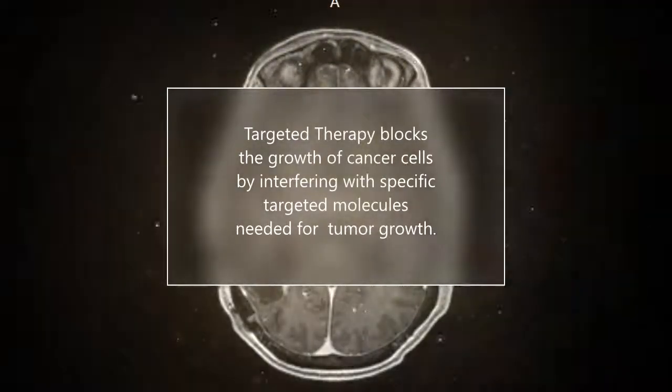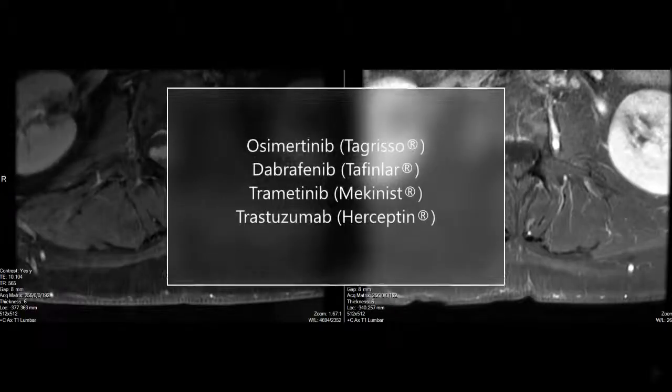Here are a few targeted therapies on the market. Tagrisso is FDA approved for the T790M mutation within the EGFR gene for non-small cell lung cancer patients; it has shown some success even for those without that mutation. Tafinlar and Mekinist were approved in combination in 2014 for metastatic melanoma patients, and a newer combo of BRAFTOVI and MEKTOVI was approved in 2018. Herceptin was FDA approved in 1998 for HER2-positive breast cancer, targeting the HER2 gene mutation.